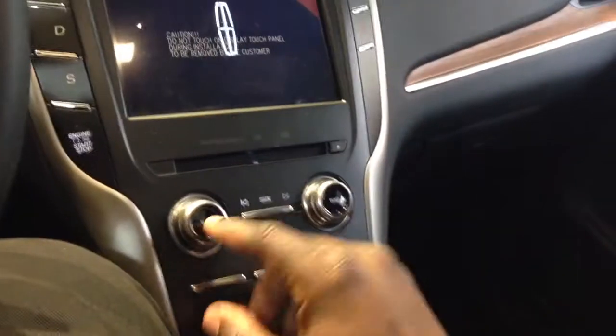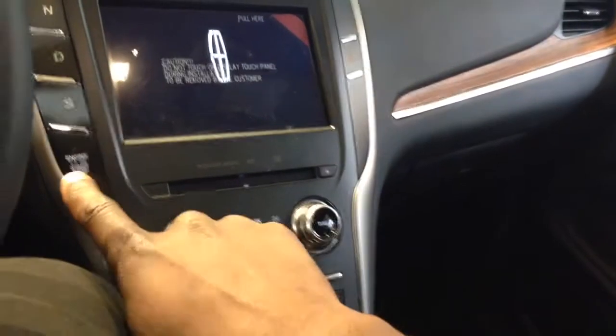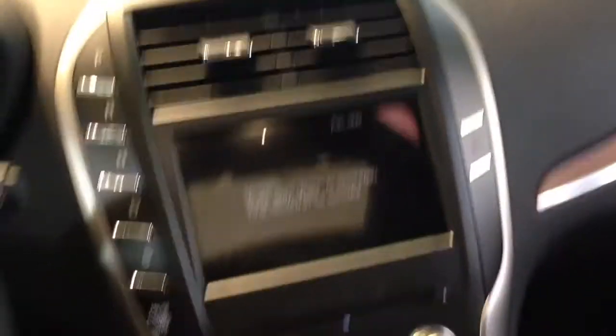When you start it up the Lincoln logo comes on and it displays the odometer — 41.3 miles — and tells you 'no key detected.' It actually tells you all that. I hate the fact that these things play a chime when you start them.